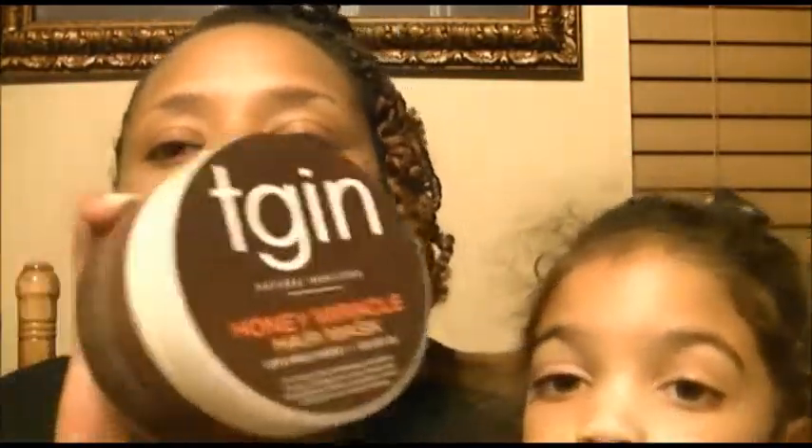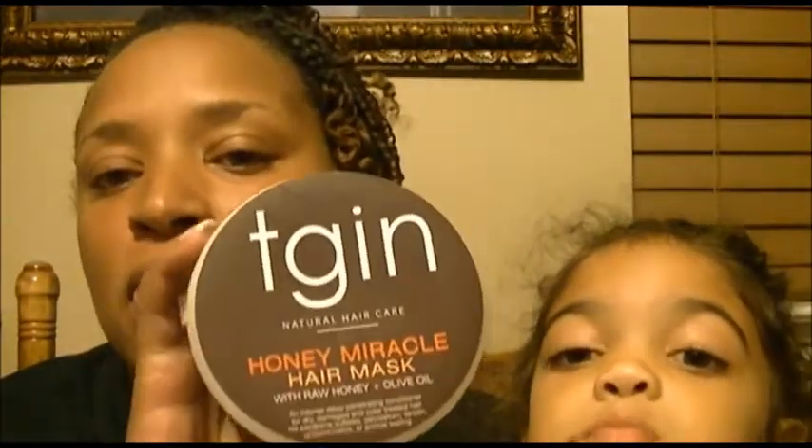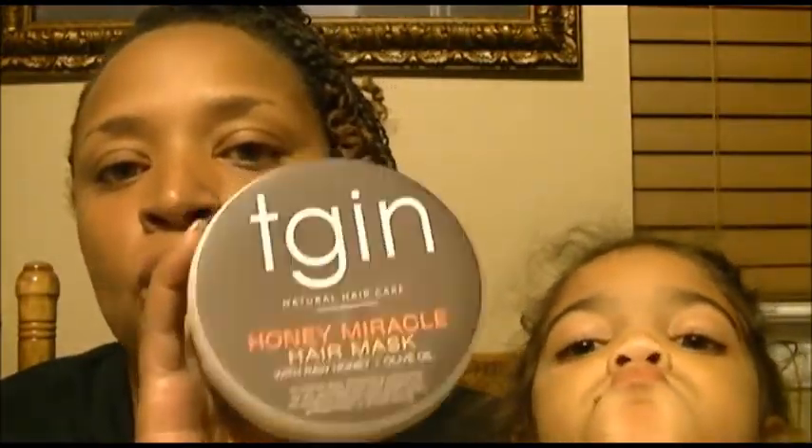The second product is the Honey Miracle Hair Mask with raw honey and olive oil. I was told you can use this as a co-wash, as a rinse-out conditioner, and also as a deep conditioner. This is 12 ounces for $17. I smelled the shampoo — I can't smell any petroleum, lemon, or artificial colors. There's no animal testing, and that's the same on all of the products.